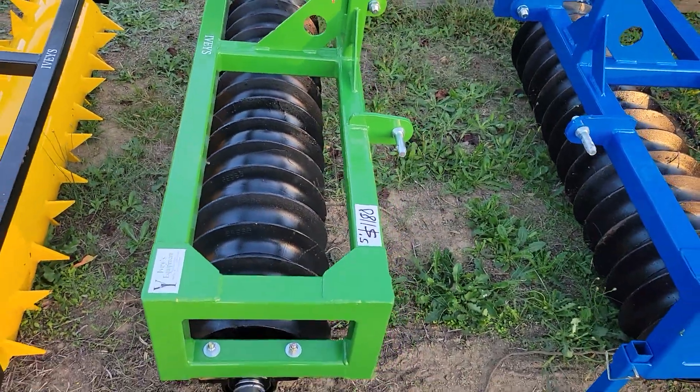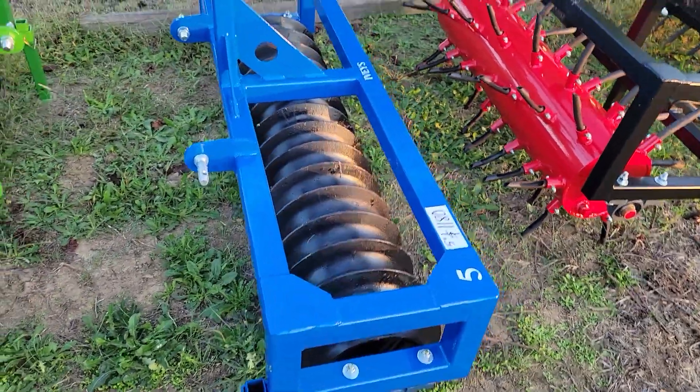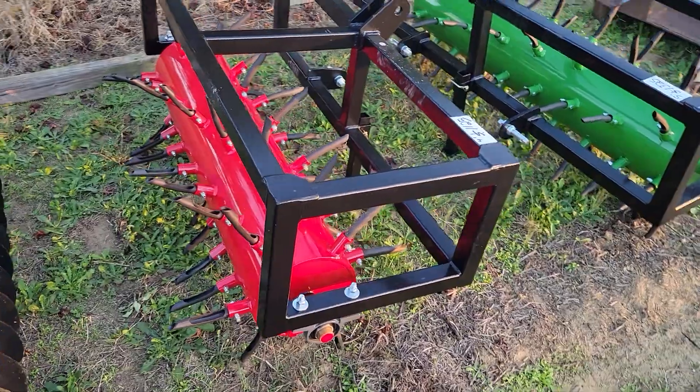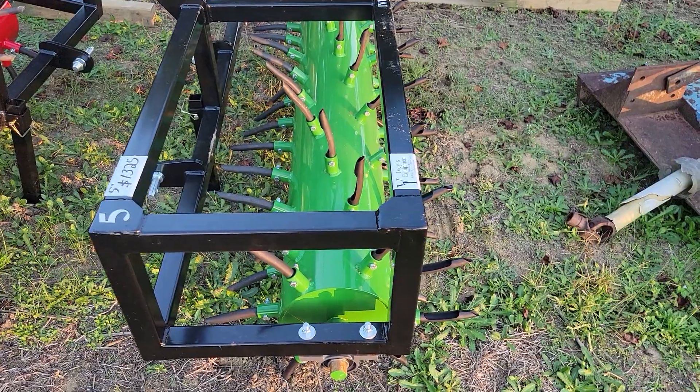Five foot roller packer with large wheels, $1180. Here's another one in blue. Four foot plugger, $1125. Five foot plugger, $1325.